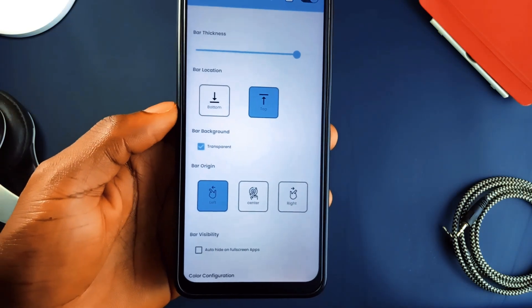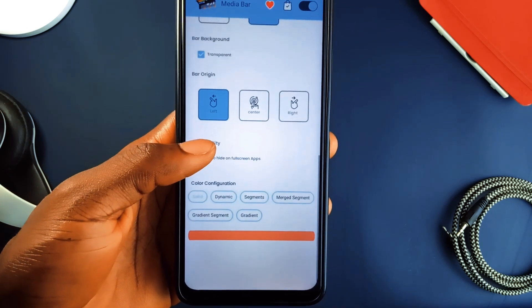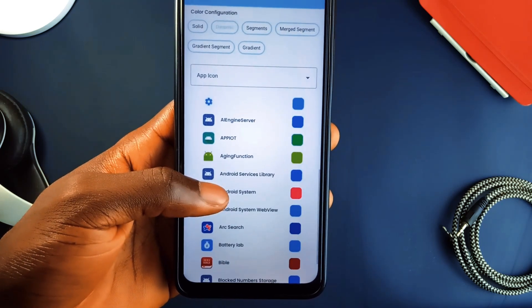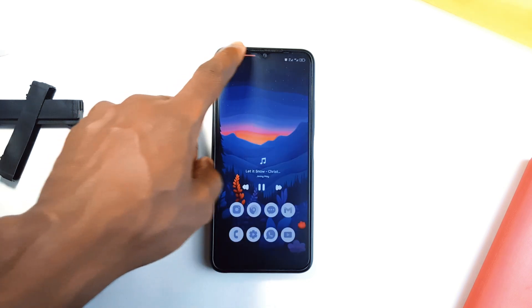You can customize the look of the bar by choosing solid colors, dynamic colors that change based on the album art, or even gradients that shift as your song progresses. This application is very popular, but if you haven't come across it before, be sure to check it out. It is free to install.